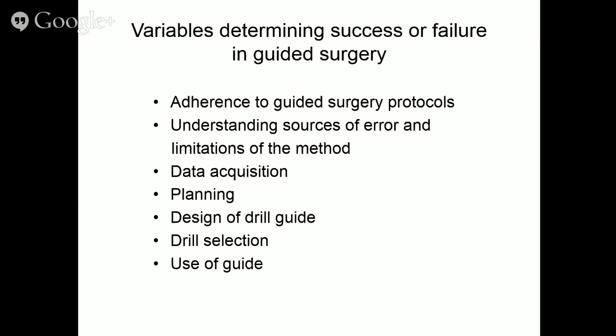What are the variables that determine success or failure in guided surgery? Number one is adherence to guided surgery protocols — every drill guide company has its protocols, and if you vary from them, you compromise the end product. You must understand sources of error and the limitations of the method. Data acquisition is very important — garbage in, garbage out. Planning, design of the guide, drill selection, and how you use the guide are all critical variables.